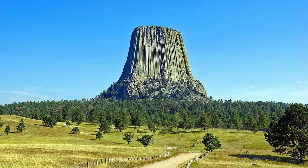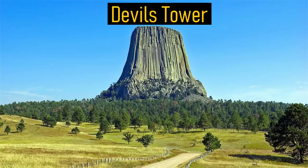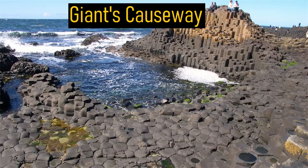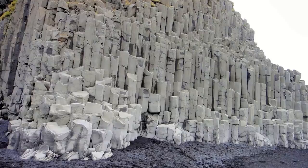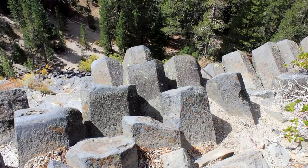As a final note, other interesting basaltic columns can be found at Devil's Tower in Wyoming, Giant's Causeway in Ireland, and Panská Skála in the Czech Republic. These beautiful features can form almost anywhere there is a thick basaltic lava flow.